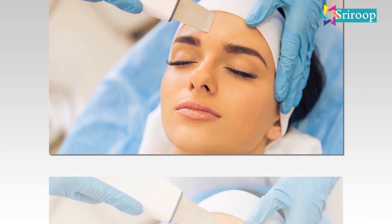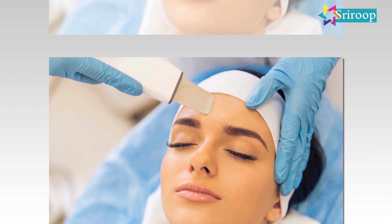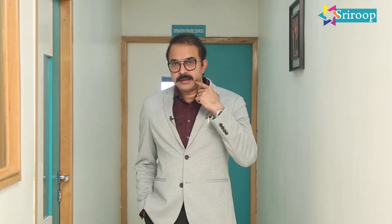At our clinic, we routinely do thread lifts of the face and the breast. Face and neck lifts are very commonly done — a very simple procedure. A small amount of local anesthetic is given, and we mark it to the level from where we want the lift. We then angulate with a blunt needle carrying a thread that has zigzag surfaces, passing it underneath the skin to the marked point.